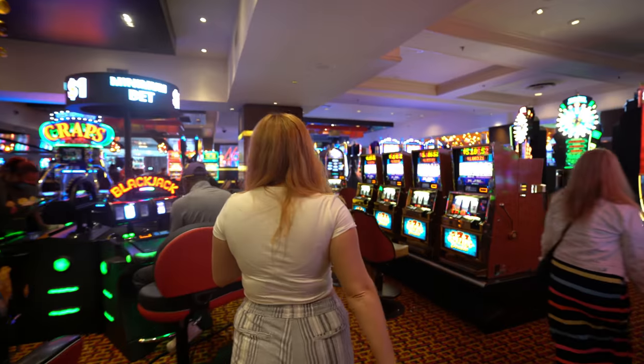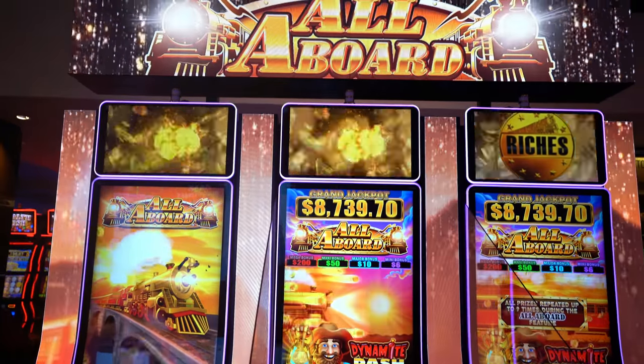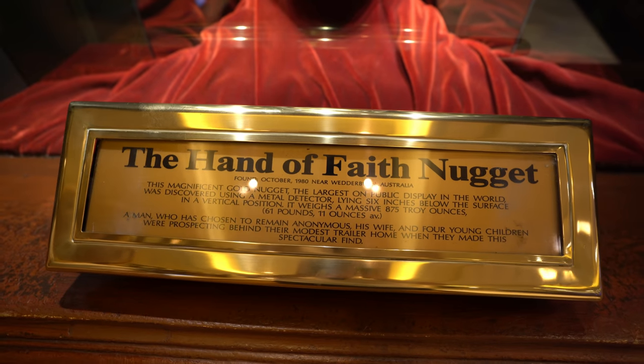We just got back, we're freshening up, and we want to explore the Golden Nugget because every time I've been in this hotel, it's been packed with bodies — at night it gets super busy. Supposedly this is the largest Golden Nugget on display in the world. It was found by some guy using a metal detector like six inches below the ground. It weighs 61 pounds. Some people say this isn't the real one, but I don't know for sure.